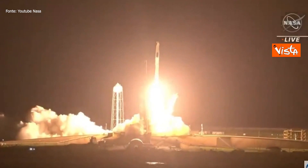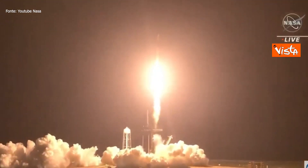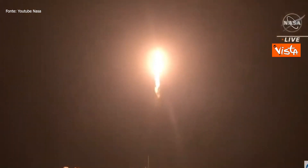Mission and liftoff. Godspeed, Endeavour and Crew-2. Copy, 1 Alpha. Endeavour launches once again. Four astronauts from three countries on Crew-2 now making their way to the one and only International Space Station.